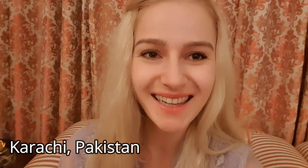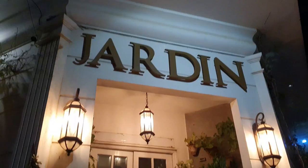Hi guys, welcome to my channel. It is Zagota here. I'm here in Karachi, Pakistan, and I have some really exciting plans for today.